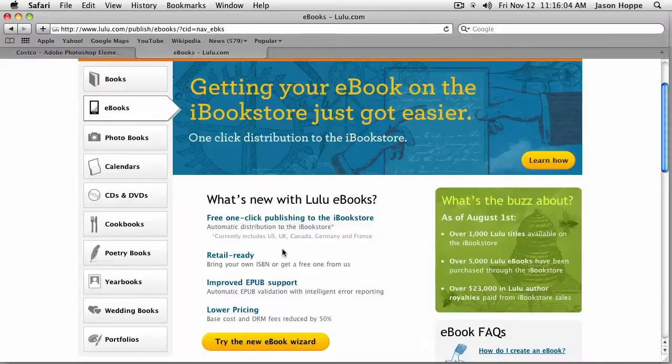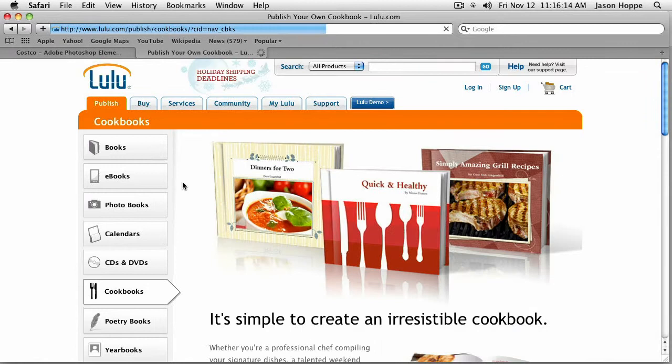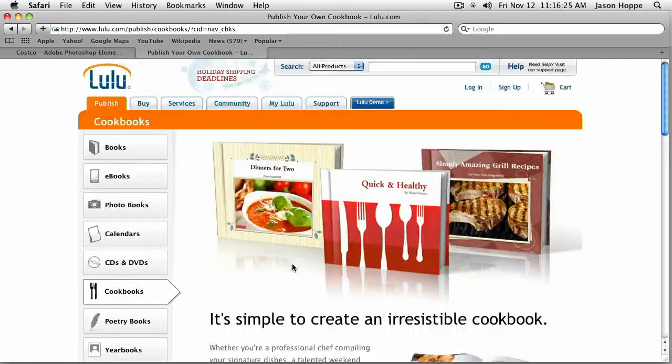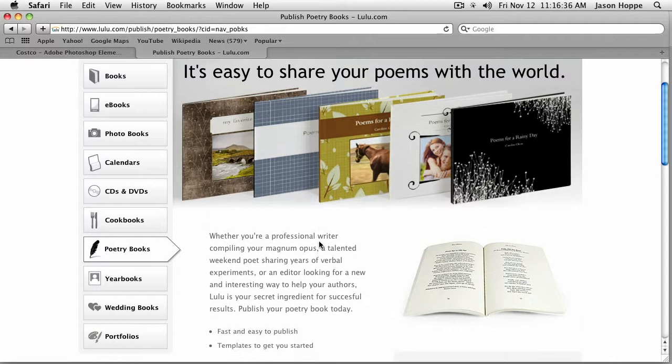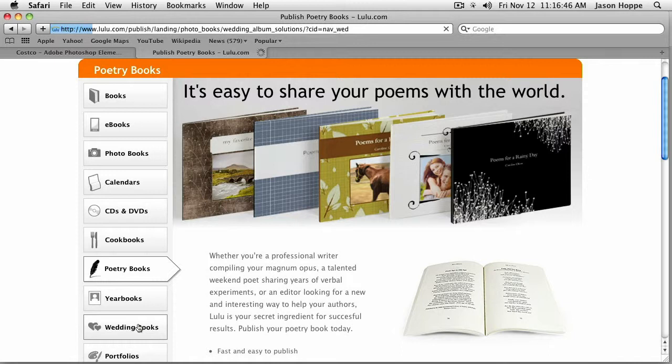They also do photo books, calendars, CDs, DVDs, cookbooks — that's a unique one. You can find a whole bunch of recipes online. Hardcover, paperback, set it all up, drag your photos in, make your cookbook of your own personal recipes and send it to somebody. Or have a little poetry or some haikus you want to give somebody — this is just a take on a photo book where you can put all those poems in, format the whole thing, add your font. Yearbooks, wedding books — absolutely fantastic. You can spend a fortune on weddings.